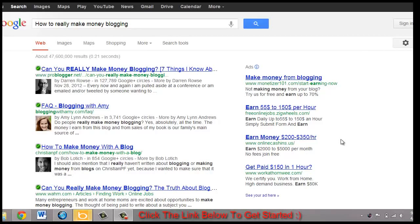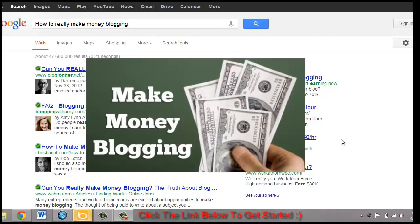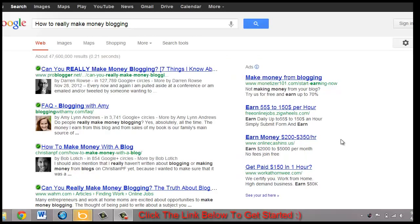Hey there, and in this video I'm going to show you how I make money blogging and how you can do it too. Making money blogging is not that difficult, but then again it's not that easy.